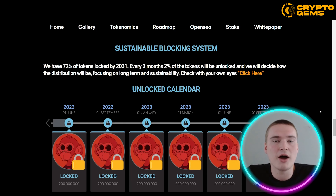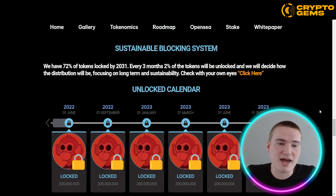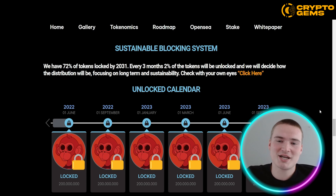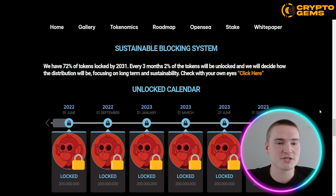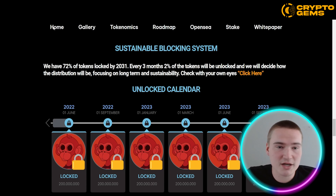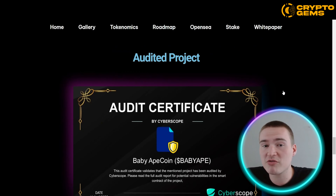I also wanted to talk about another feature of the project, which is completely verified — the sustainable blocking system. Basically, what that means is that 72% of the tokens are locked until 2031. Every three months, 2% of the tokens will be unlocked, and every time they will decide how the distribution will be, focusing on long-term sustainability. You can verify this yourself on babyapecoinnft.com, and there you can also see the unlock calendar to track when the new 2% will be released.